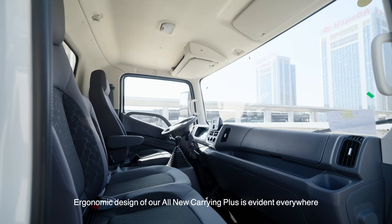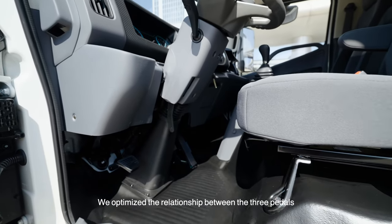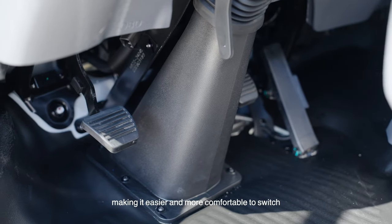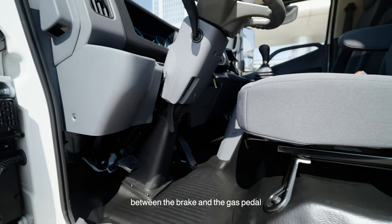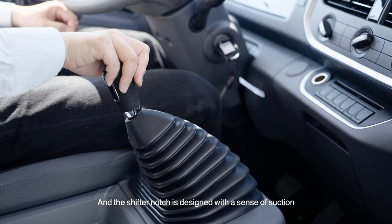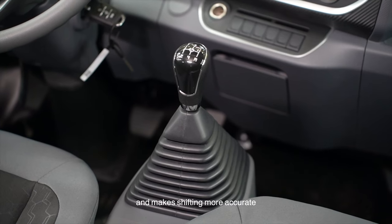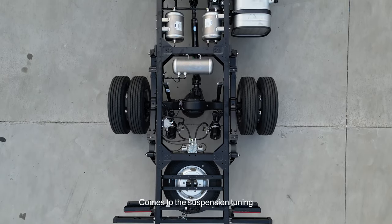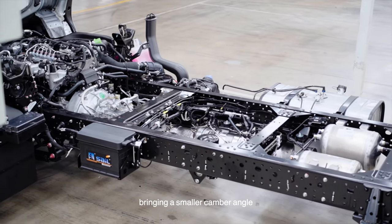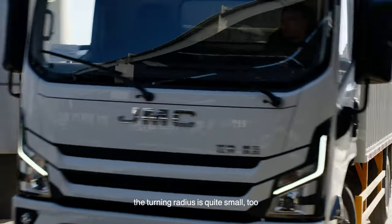In terms of handling, ergonomic design of the all-new Carrying Plus is evident everywhere. We optimized the relationship between the three pedals: the height of the brake pedal is reduced by 13mm, making it easier and more comfortable to switch between the brake and gas pedal. The shift notch is designed with a sense of function, improving the shift feel by 2N to 3N and making shifting more accurate. For suspension tuning, we designed a wider wheel base and leaf spring distance, bringing a smaller camber angle. Steering stability and precision improved by 20%, and the turning radius is quite small.